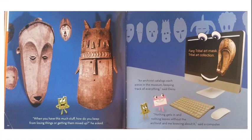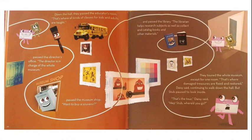Down the hall, they passed the educator's room — that's where all kinds of classes for kids and adults are taught. Past the director's office — the director is in charge of the whole museum. Past the museum shop — want to buy a souvenir? And past the library — the librarian helps research subjects as well as collect and catalog books and other materials.